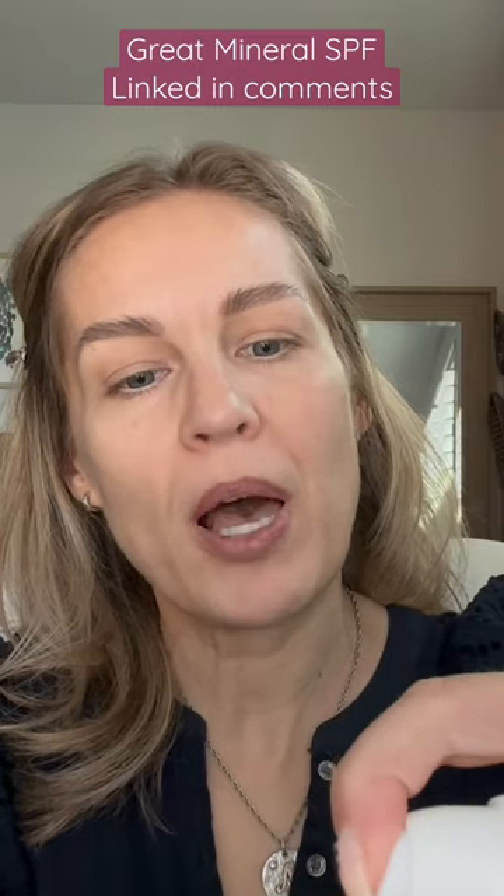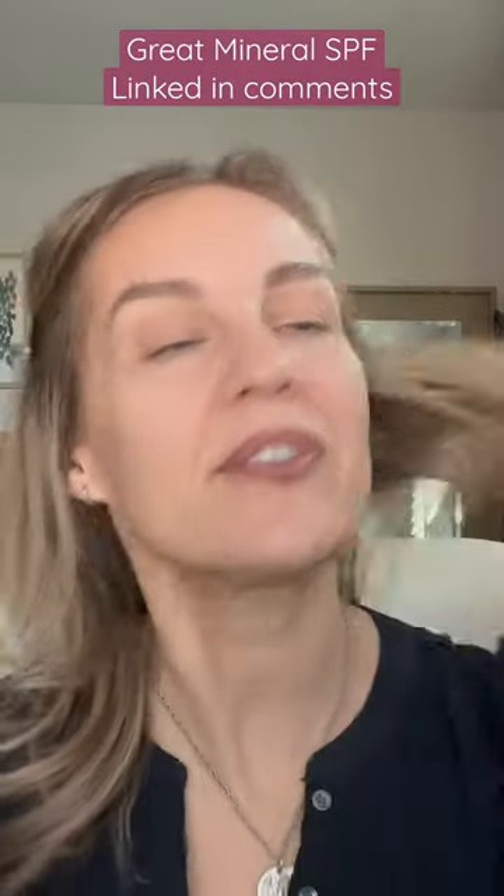Squirting out probably a couple of pumps. I know I'm supposed to use a quarter teaspoon but that's a lot. So there is what I'm putting on today on a fresh clean face.